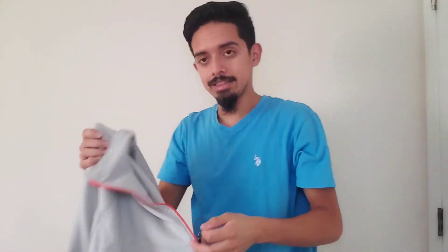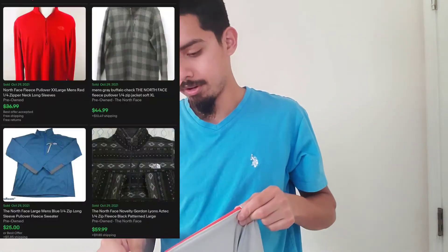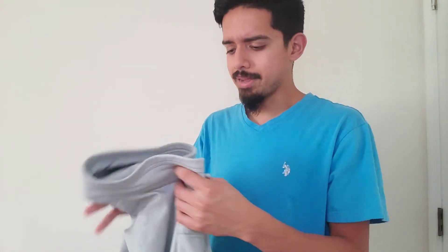So that was an amazing find. This particular one goes for between $35 and $40. And the fact that I only spent $1.50 for something that goes for $35 to $40 — I think that is an amazing find. I can't wait to list this and see what happens.